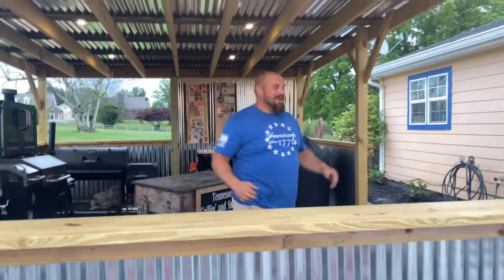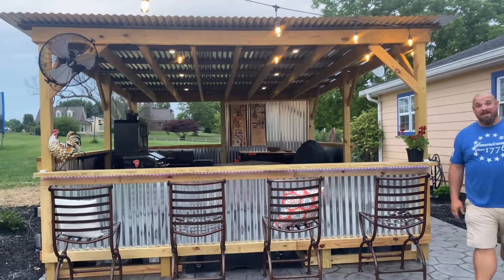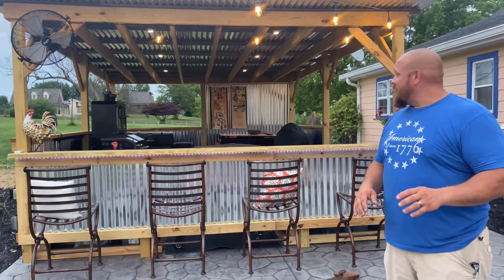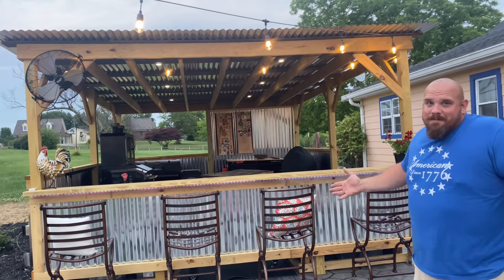Hey guys, welcome back to Tennessee Grilling and Smoking, I'm Dustin. I know I haven't posted in forever, I haven't done a cooking video and it's driving me crazy, so finally let's get back to it. What I've been doing is I've just been so busy — me and my dad, we've been working on the smoke shack. And guys, check it out — finished it up. I couldn't be happier with it, I absolutely love it. It's got all the space I'll ever need for cooking. My wife says I've got a little bit of a problem, but hey, you do what you do.